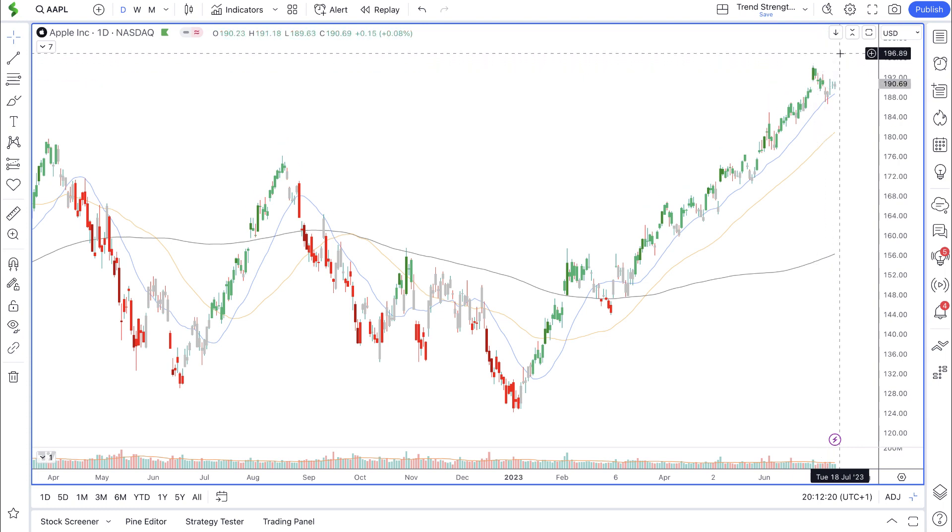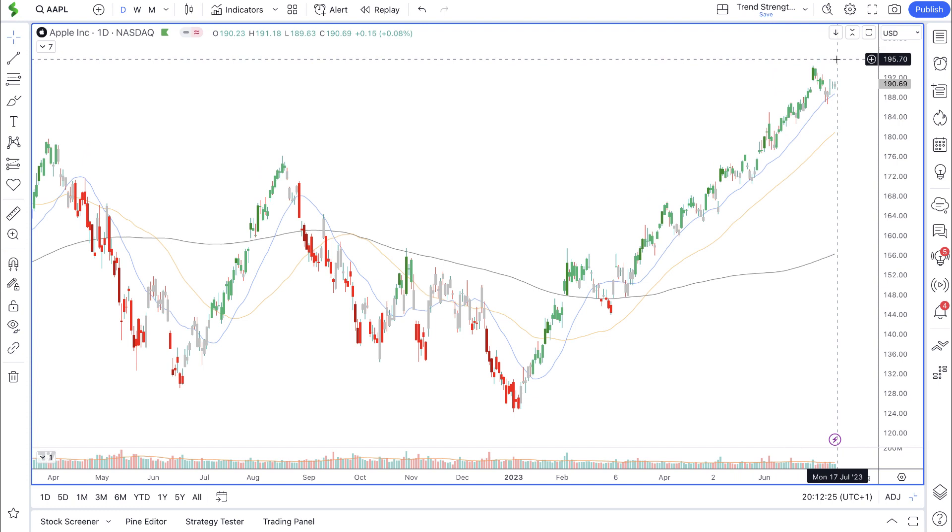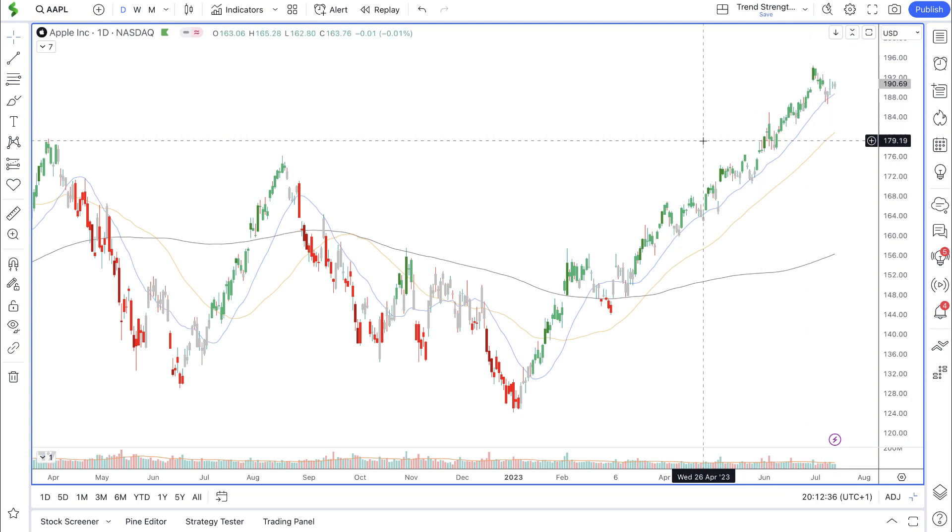Looking strong for Apple so far. A break and close above the recent high at $194 — the high from June 30th — should see a continuation to the upside. Along the way we may see a deeper move down towards the 50 simple moving average, which is normal, as long as we see a bounce from the 50 as an area of support and a continuation back to the upside.